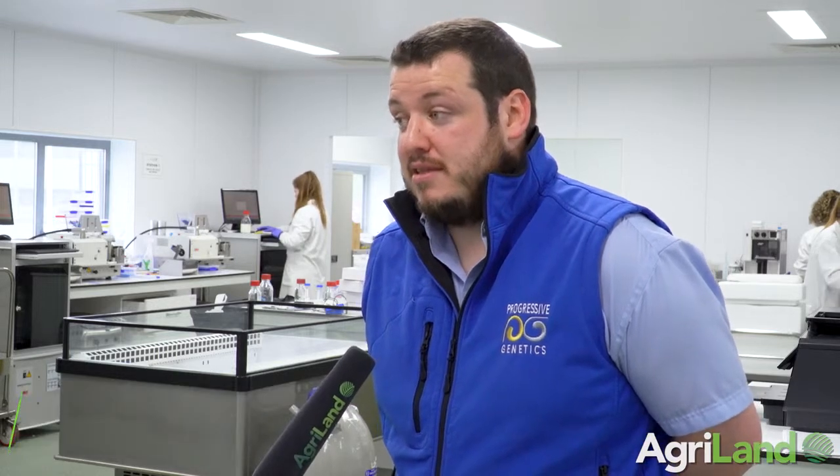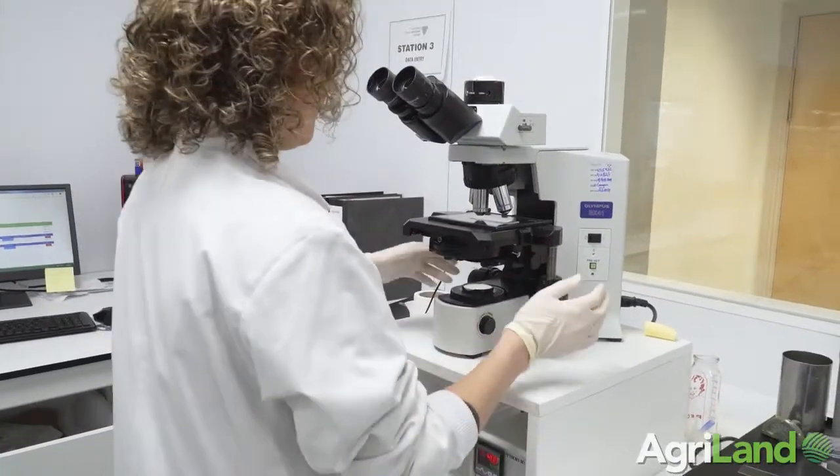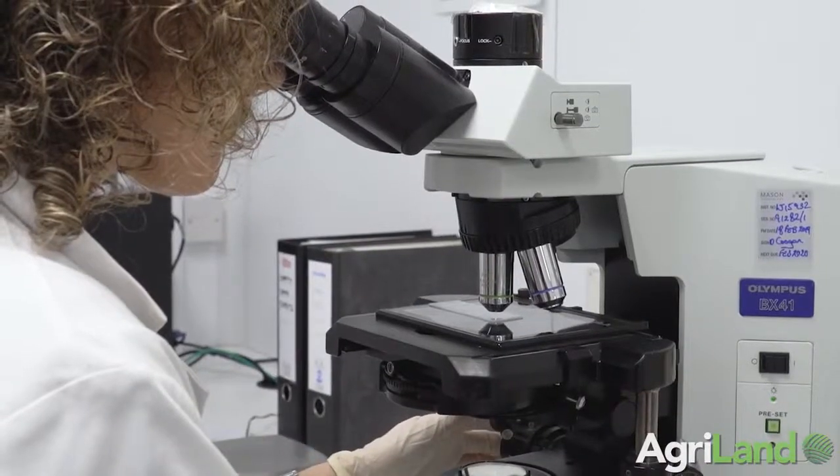It's the fifth day of the Progressive Genetics fresh bull program. We have six bulls on the program this year, and basically it's about getting the best high EBI genomic bulls out to as many farmers as possible, and that's what we're doing.